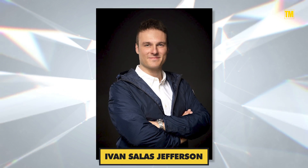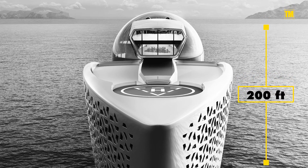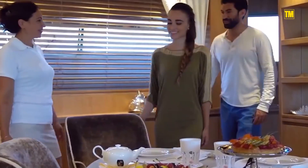The Earth-300 was designed by superyacht specialist Ivan Salas Jefferson. Merely 1,000 feet long and 200 feet high, it'll be able to accommodate 425 people. Most of the people will be staff, scientists, and students taking a journey for free.